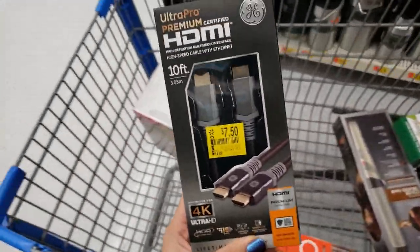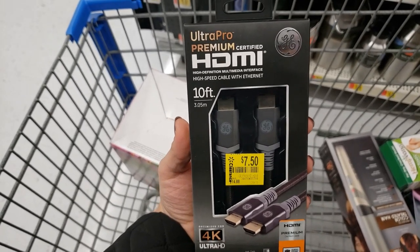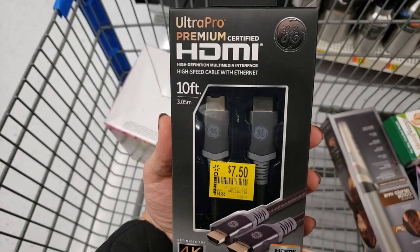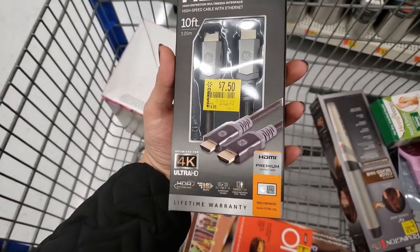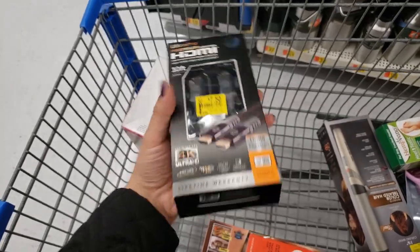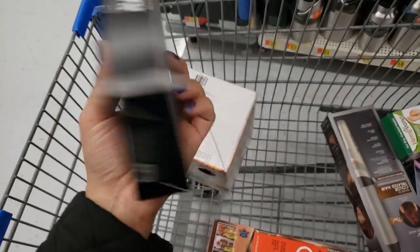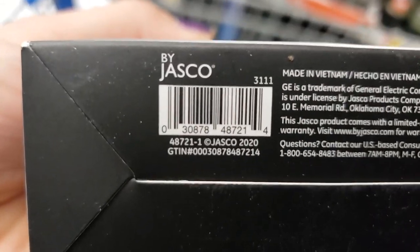This is the GE brand Ultra Pro Premium HDMI cord — high-speed cable with Ethernet, 10 feet, lifetime warranty, 4K Ultra HD. It was $14.88 and it's only down to $7.50. The UPC is on the bottom — only $7.50.